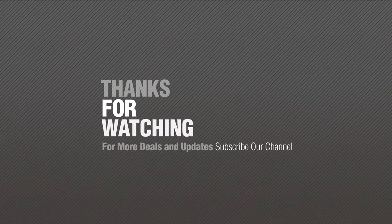Thanks for watching this collection — if you like it, subscribe to our channel.